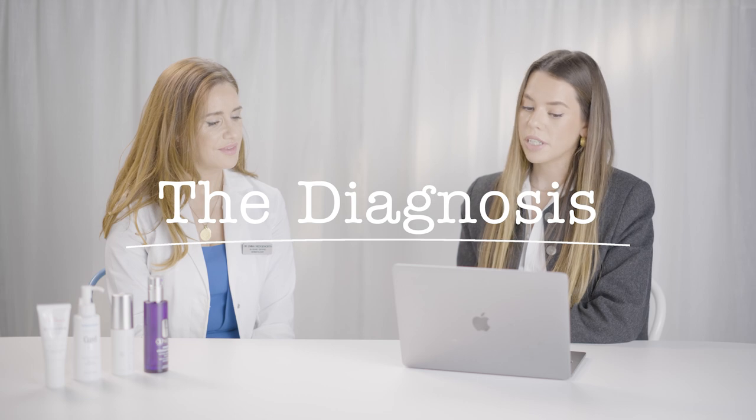Sue, who is 52, has written in to say that she's currently going through perimenopause and she's noticed some changes in her skin, from dryness and irritation to sensitivity and even acne.